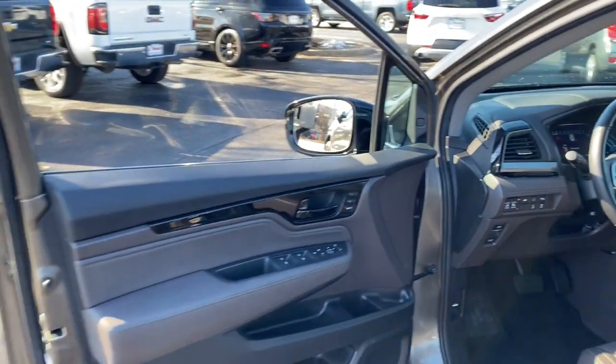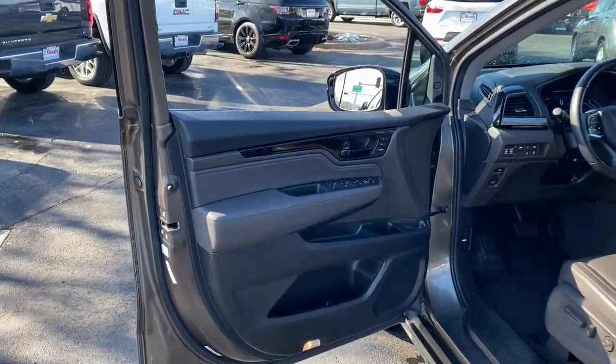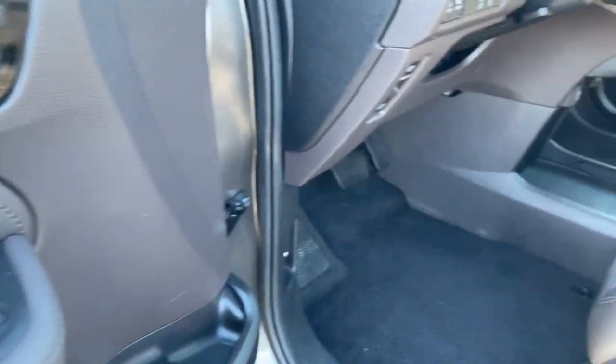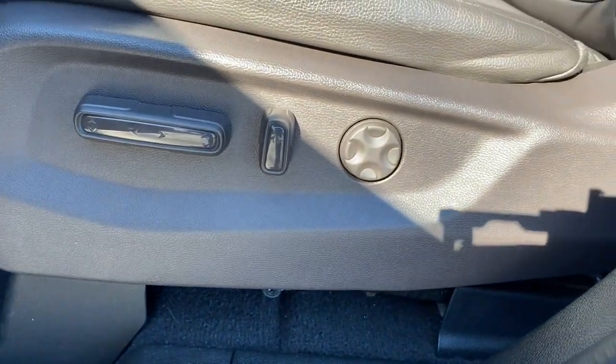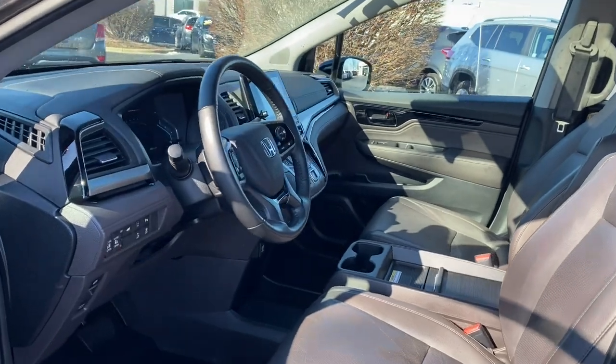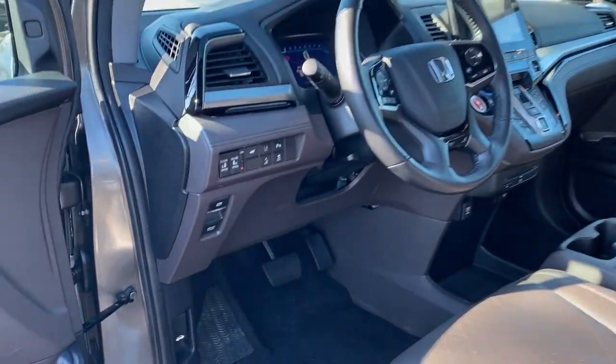The following are some of this vehicle's highlighted options: lane departure warning, keyless entry, hands-free liftgate, sun/moonroof, navigation system, backup camera, woodgrain interior trim, keyless start, fog lamps, adaptive cruise control.